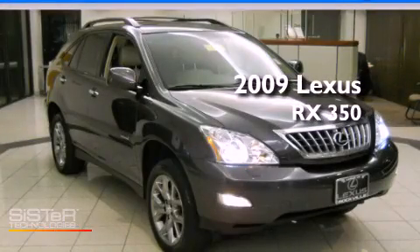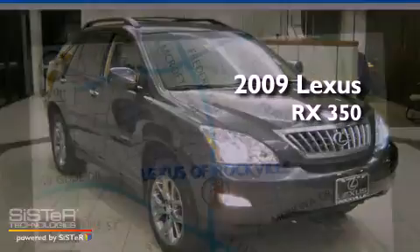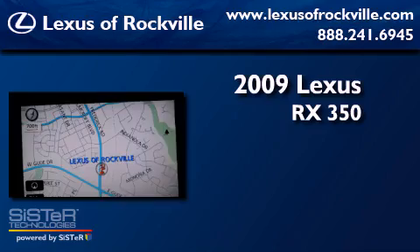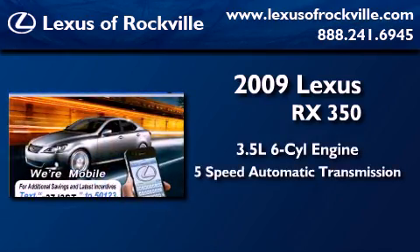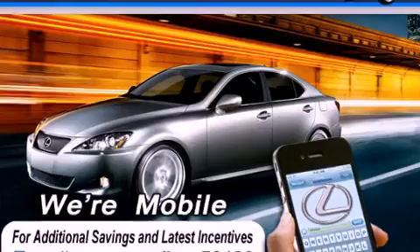This is a certified pre-owned 2009 Lexus RX 350. It has a 3.5-liter six-cylinder engine, a five-speed automatic transmission, and all-wheel drive.